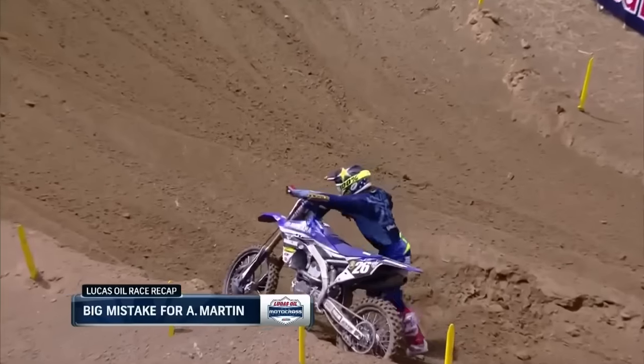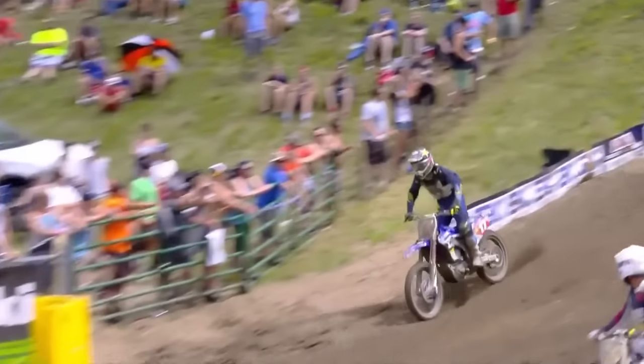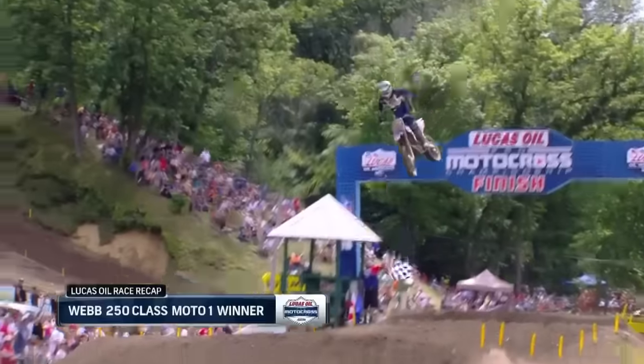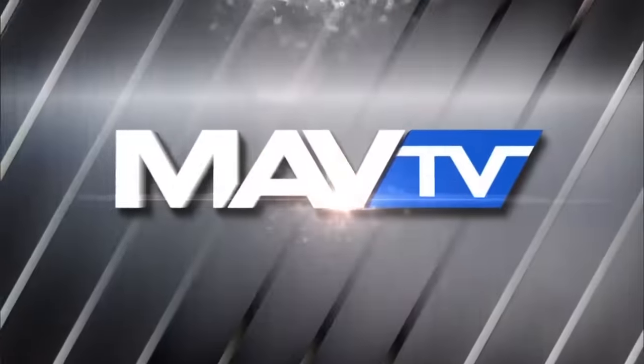Alex Martin's front wheel climbs out of that rut, and he goes down. That's just the nature of trying to push it under pressure. But Cooper Webb — flawless once again. He has ten career moto victories, and five of them have come this year, and four of them have come in the last five motos.